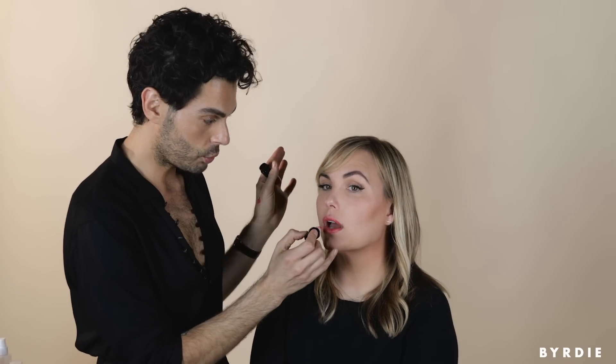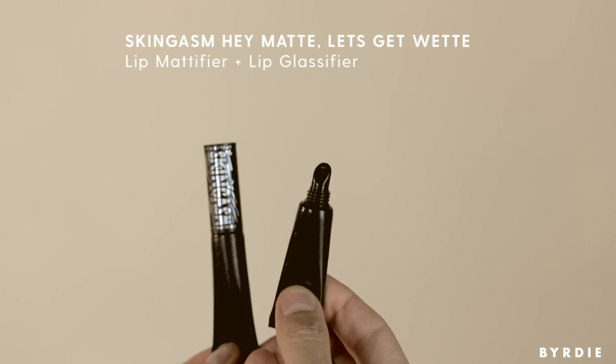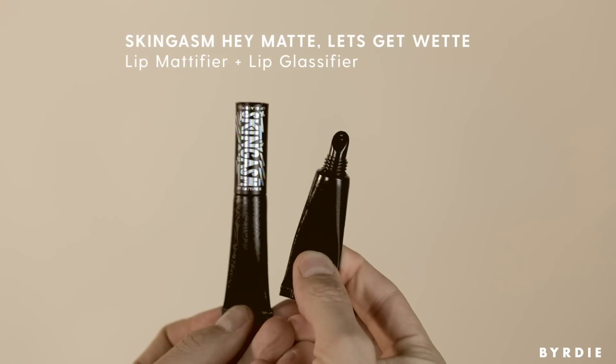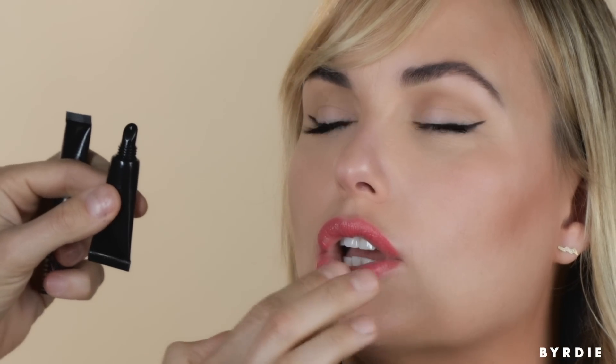There's this product called Skingasm and it's so genius — it's a dual product. This side is a lip balm that makes your lips more matte if you want it, and the other side is a glassifier. I love options — it's like Alice in Wonderland, eat me, drink me. I'm glassifying the lip because in the summer, what is more gorgeous than a coral lip that is super shiny?